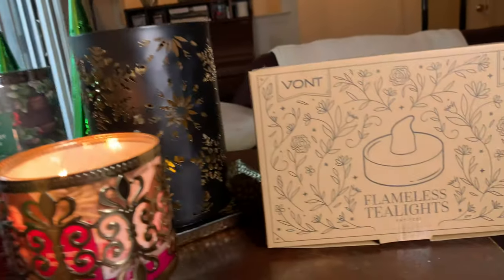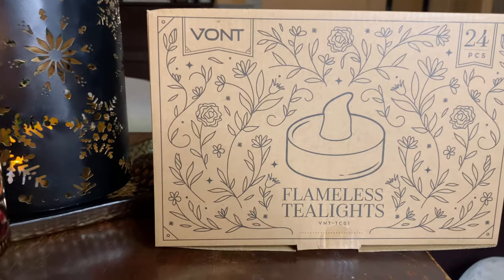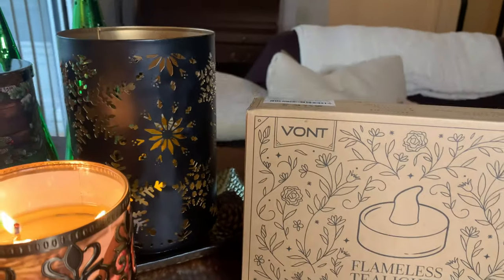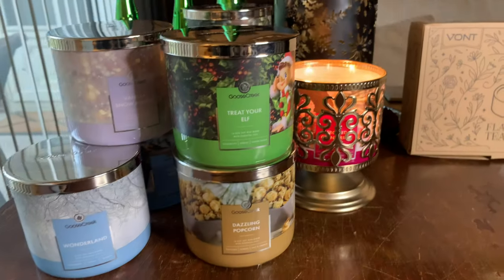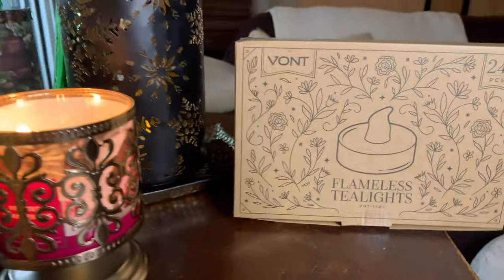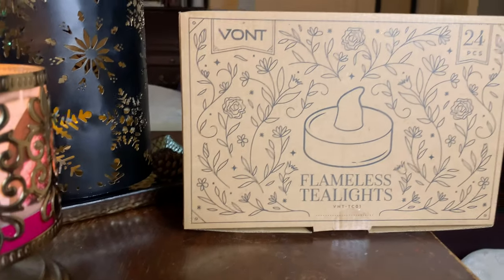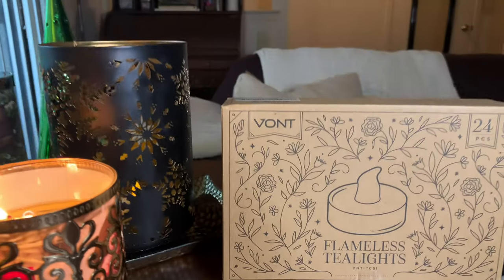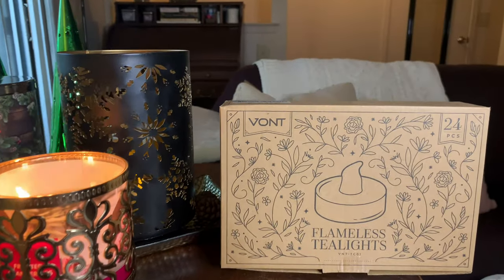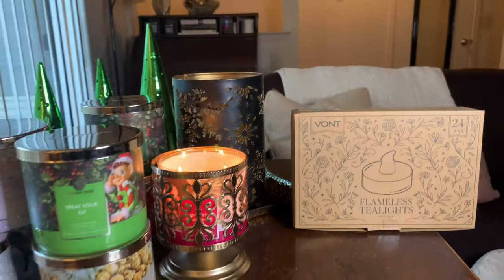One more thing — Vaunt. Those are my flameless tea lights. As candle lovers, sometimes we're too busy burning candles and need them in other spaces. If you have hurricanes up in higher spots and don't want a real candle, check out Vaunt — V-O-N-T — on the Amazon store. Thank you Vaunt and thank you Goose Creek. Until next time, we'll see you later!